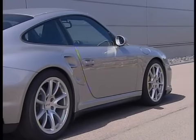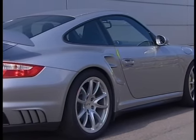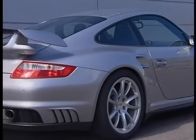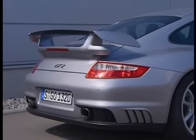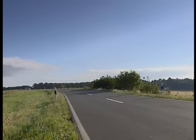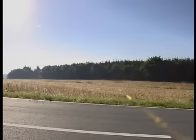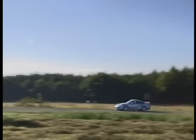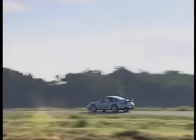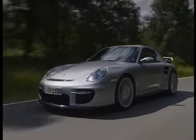L'asse posteriore a bracci multipli ha un telaio ausiliario; la struttura dal peso ottimizzato con traverse in alluminio garantisce ottime qualità dinamiche. La nuova 911 GT2 dispone per la prima volta del sistema di regolazione elettronica applicato agli ammortizzatori Porsche Active Suspension Management (PASM), di serie. Il guidatore può scegliere tra due programmi: modalità normale e modalità sportiva.